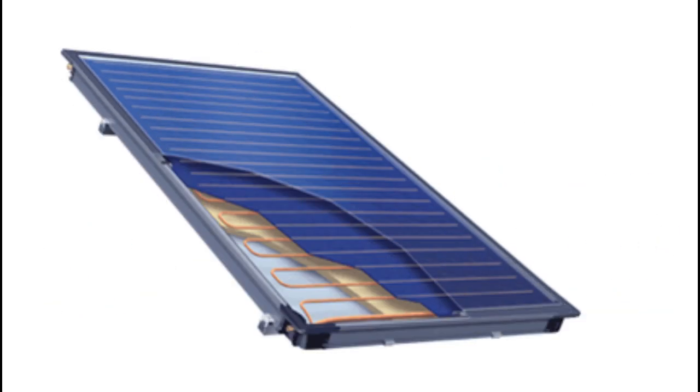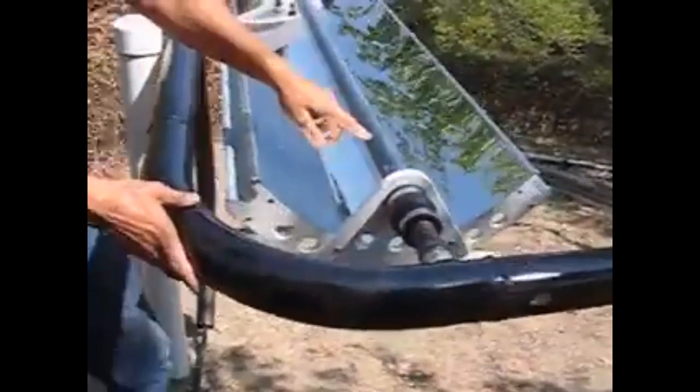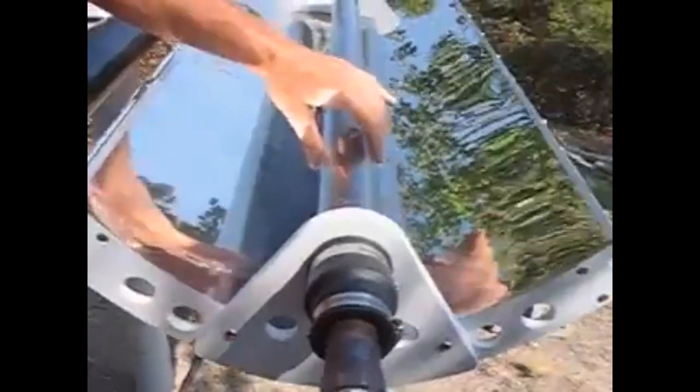This is because such solar collectors have large thermal energy losses which are many times greater than the losses from this small vacuum receiver, although it catches less solar energy from the mirror than the solar collectors.